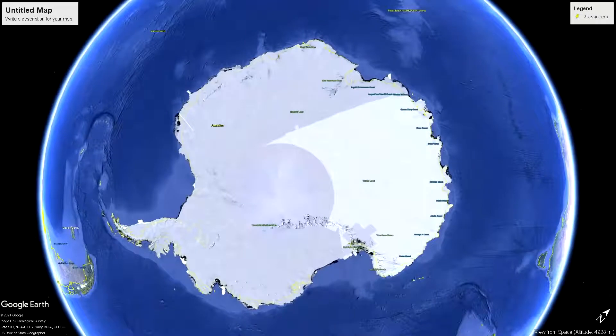Welcome back to the channel. I'm Graham at Conspiracy Depot and today we're heading back down to Antarctica.